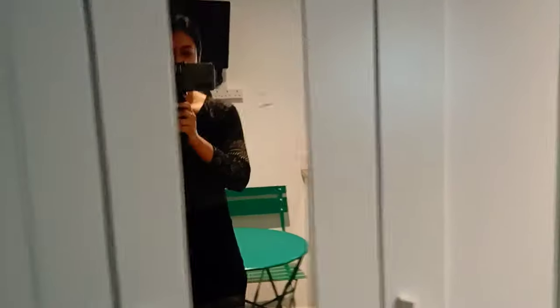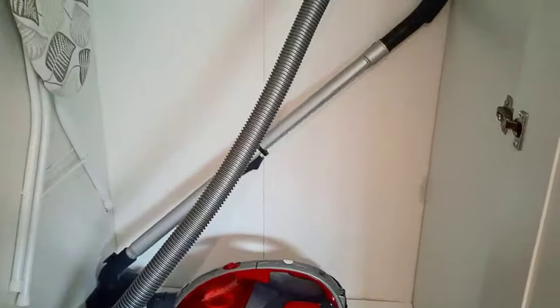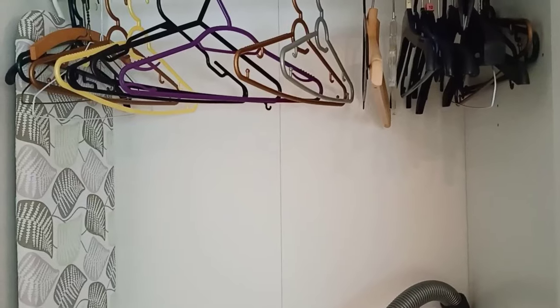So my stuff is here and this is a wardrobe. Here they have a vacuum cleaner for cleaning. There is a lot of space here, and for ironing there is a table and an iron.